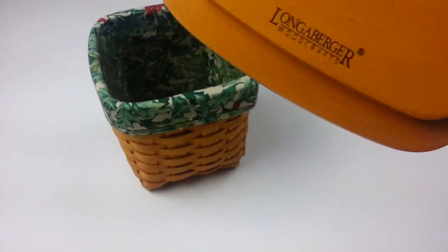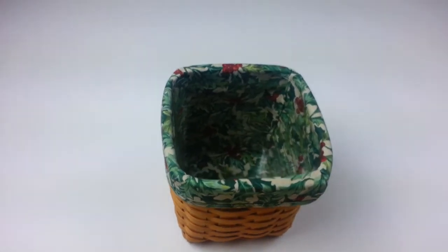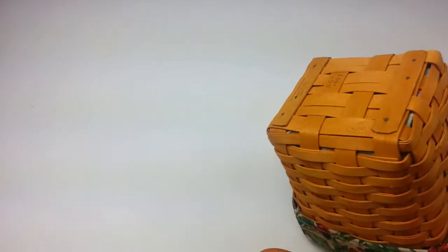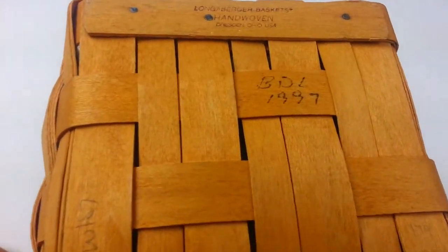It features a tall woven body with a wood lid that fits snugly on the top. The lid even features a slot that'll allow tissues to fit through. On the underside, you'll find this is signed by Bull, 1997.